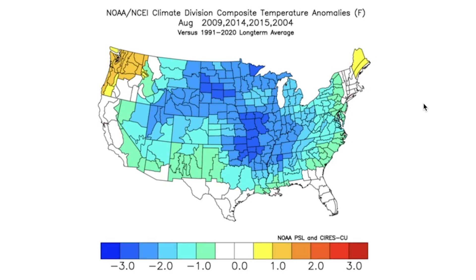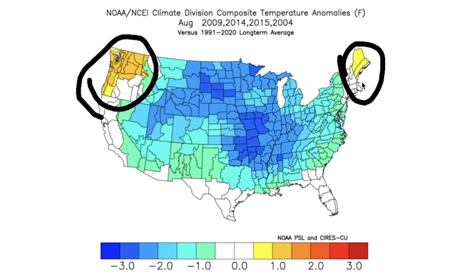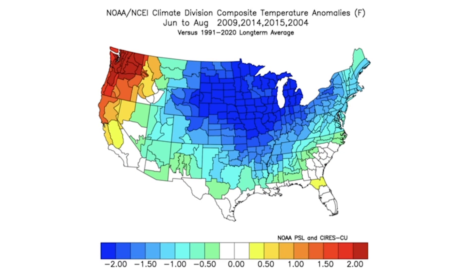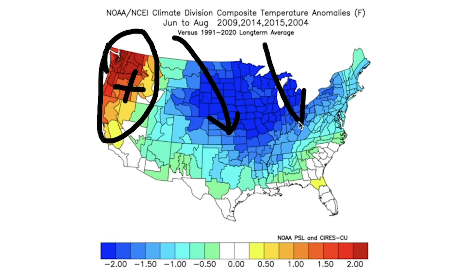August is very much on par. What we saw in a lot of these years is that the warming was a lot less significant in the northwest. We saw a little bit of warmth in New England perhaps, but the majority here is cold. This would be a very early start to fall for a lot of folks in August. To recap the June through August timeframe — the entirety of meteorological summer — we would see significantly warmer than normal conditions in the northwest, indicative of a positive PNA, and then significant cooling as a result of that.